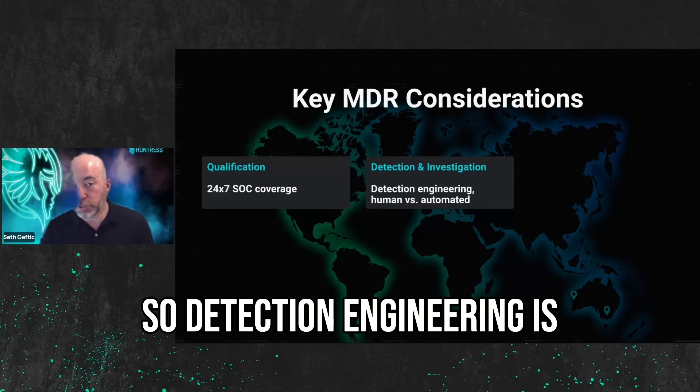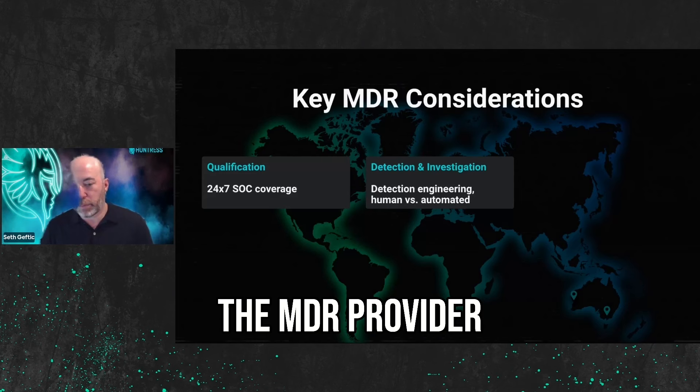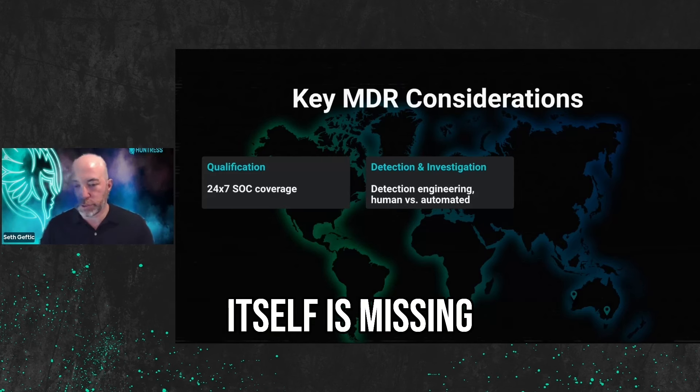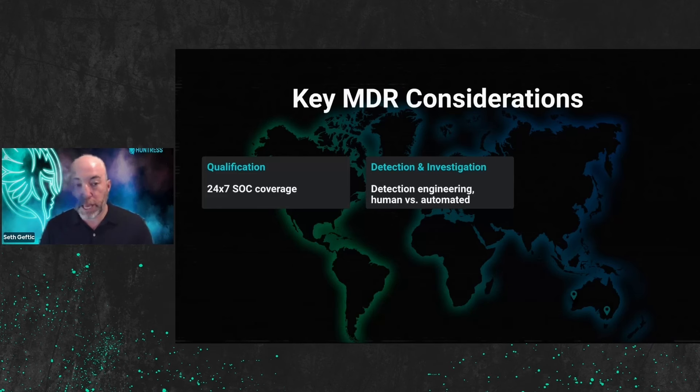Detection engineering is the process that builds those detectors. Always ask the MDR provider: what value are you adding on top of the tool? What are you detecting that the tool itself is missing? Or what are you clarifying that the tool itself is missing? And how are you doing that?